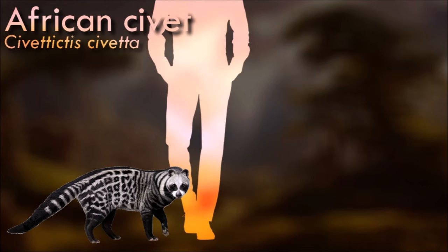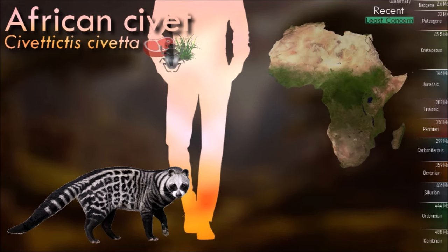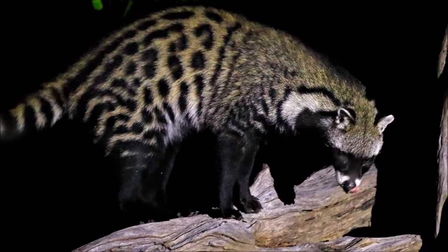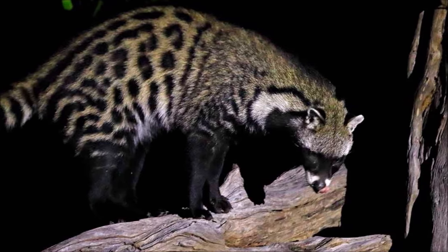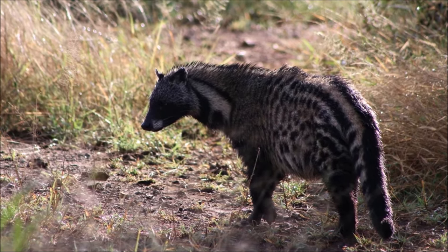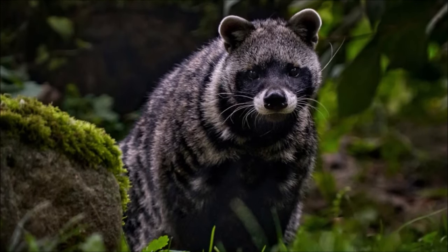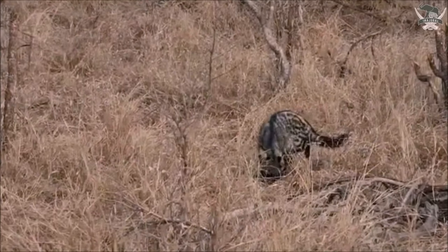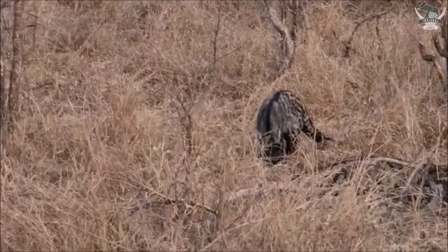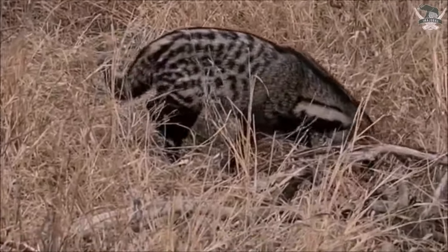The African civet is primarily nocturnal and spends the day sleeping in dense vegetation, but wakes up at sunset. It is a solitary mammal with a unique coloration; the black and white blotches covering its coarse pelage and rings on the tail are an effective cryptic pattern. The black bands surrounding its eyes closely resemble those of the raccoon. Other distinguishing features are its disproportionately large hindquarters and its erectile dorsal crest. It is an omnivorous generalist, preying on small vertebrates, invertebrates, eggs, carrion and vegetable matter. It is one of the few carnivores capable of eating toxic invertebrates such as termites and millipedes. It detects prey primarily by smell and sound rather than by sight.